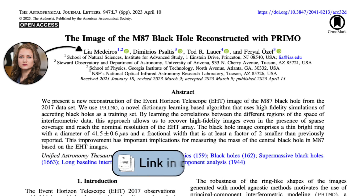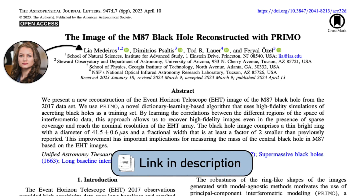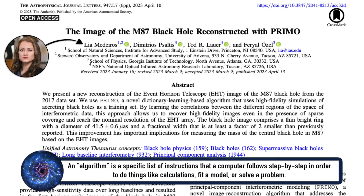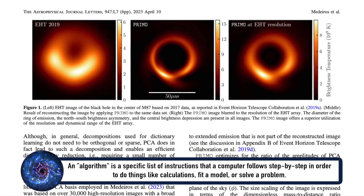Because no new data has been taken with the Event Horizon Telescope to actually produce this image. Instead, a new research paper by Medeiros and collaborators has reprocessed the data with a new computer algorithm to produce this higher resolution image.